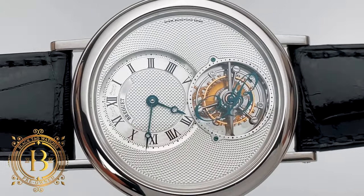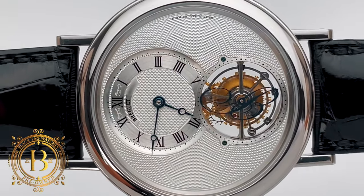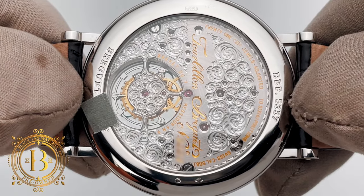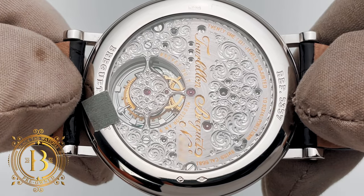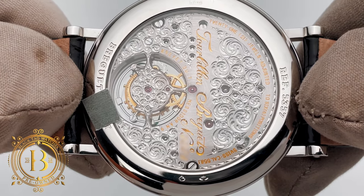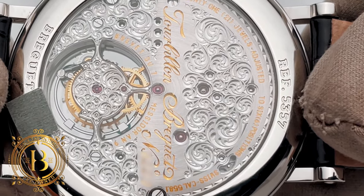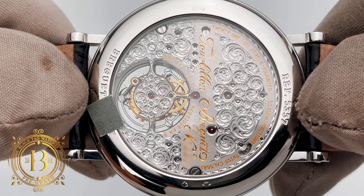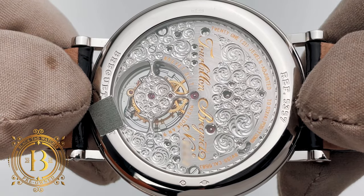Going back to the timepiece, the sub-dial under the 12 o'clock position features Roman numerals and blue Breguet hour and minute hands. The see-through caseback showcases the impressive hand engraved backplate of this movement. This is Caliber 558.1, a manual movement adjusted in six positions and consisting of 196 parts. This highly accurate movement has 21 jewels, a Breguet overcoil, and a power reserve of up to 50 hours — an absolutely gorgeous movement with heritage going back to the 1800s.